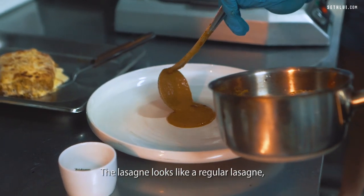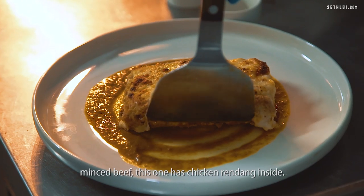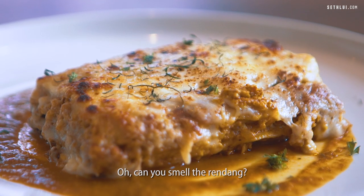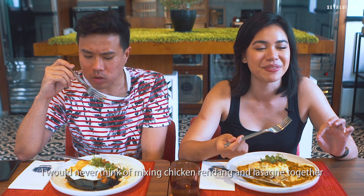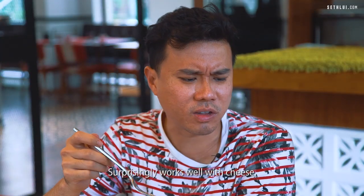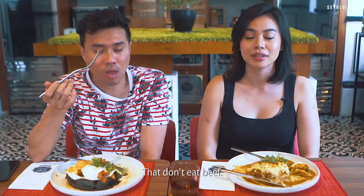The lasagna looks like a regular lasagna, but what's interesting is that instead of the normal minced beef, this one has chicken rendang inside. You can really smell the rendang — it's so fragrant. I like this. I would never think of mixing chicken rendang and lasagna together, but I think that was a really clever idea. It surprisingly works well with cheese. This is made with chicken, so it's more accessible to those that don't eat pork.